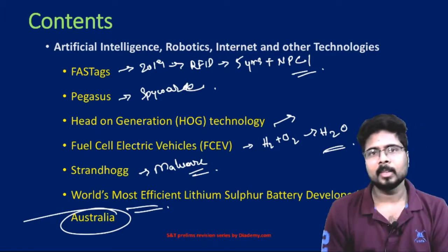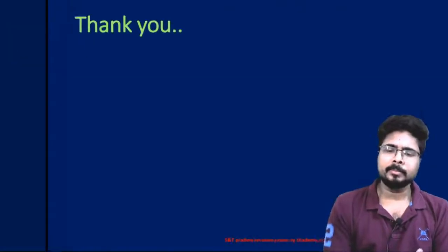That's it friends for this lecture. I'll see you again in the next lecture. Till then, keep studying and stay tuned.